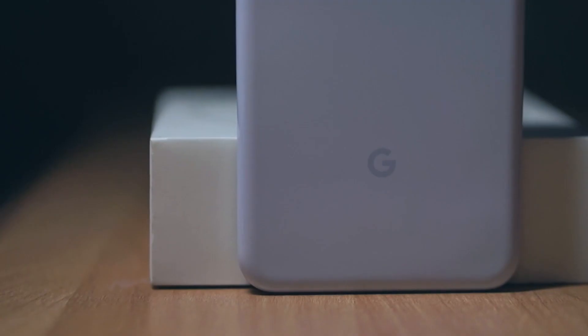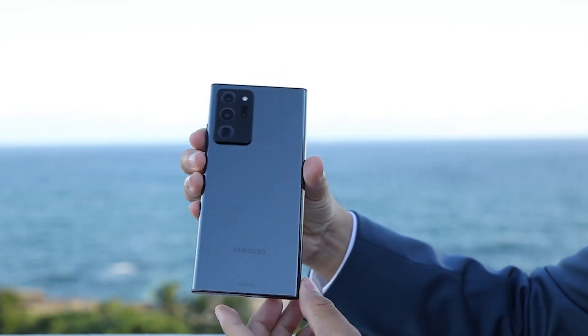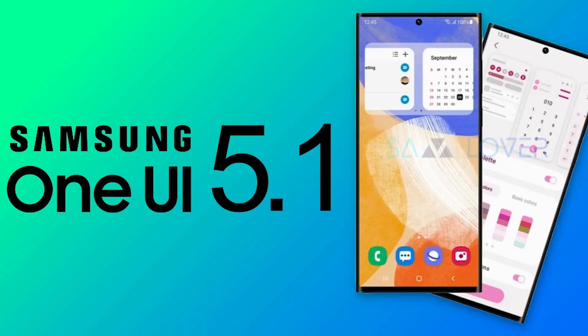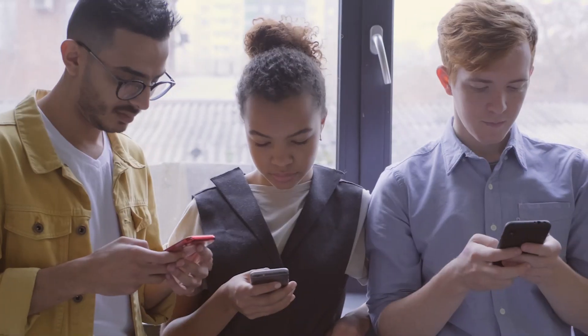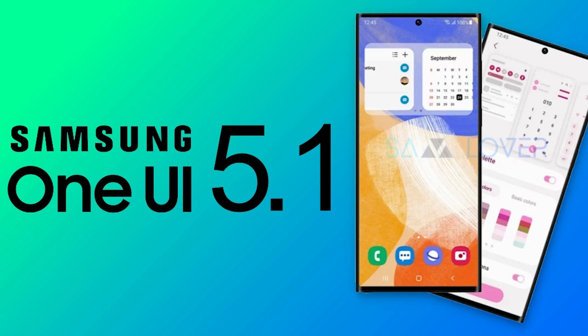Android 13 is no longer a Pixel exclusive. Samsung is shaking things up by bringing the latest version of Android to their One UI 5. This seems pointless to me, but here's everything you need to know about Samsung's One UI 5 update.